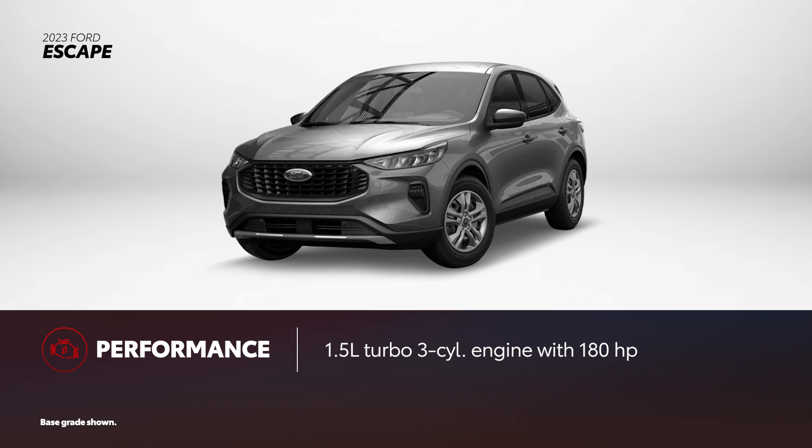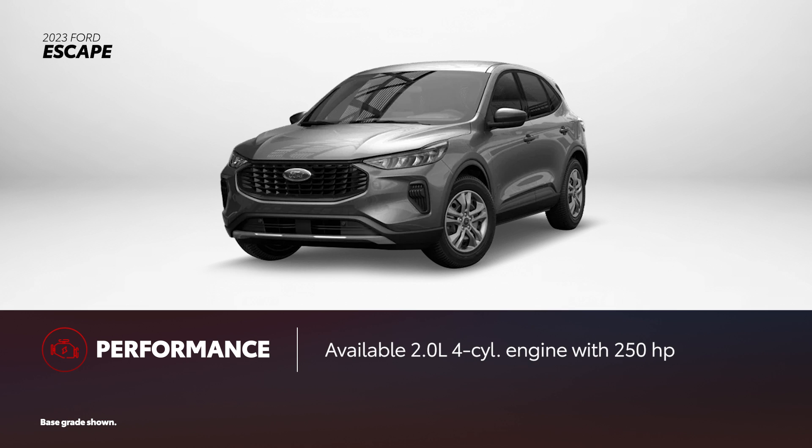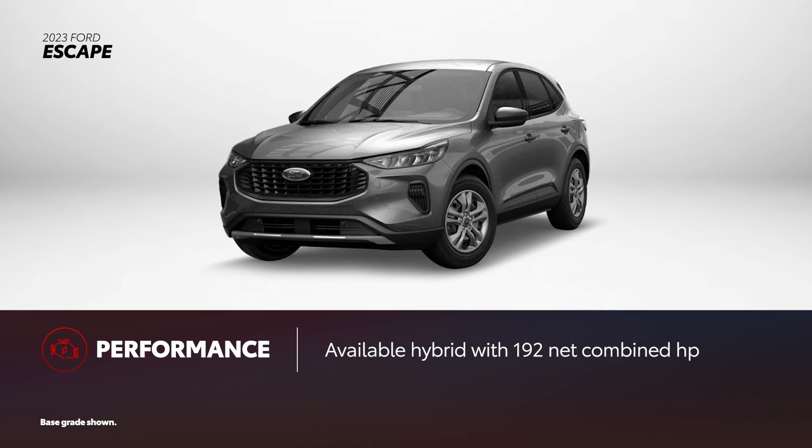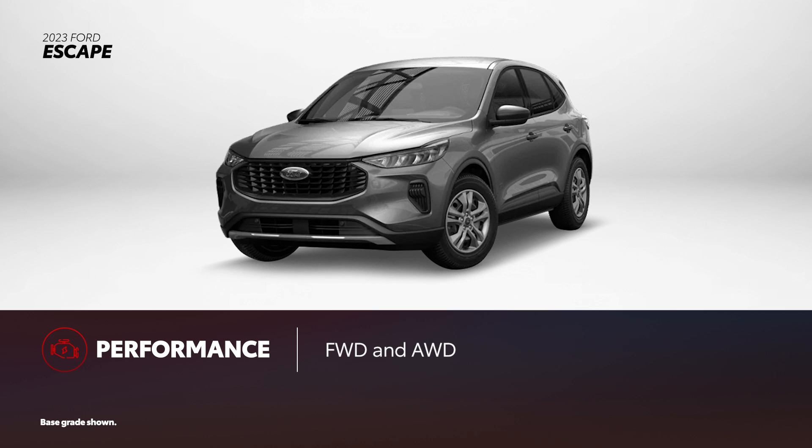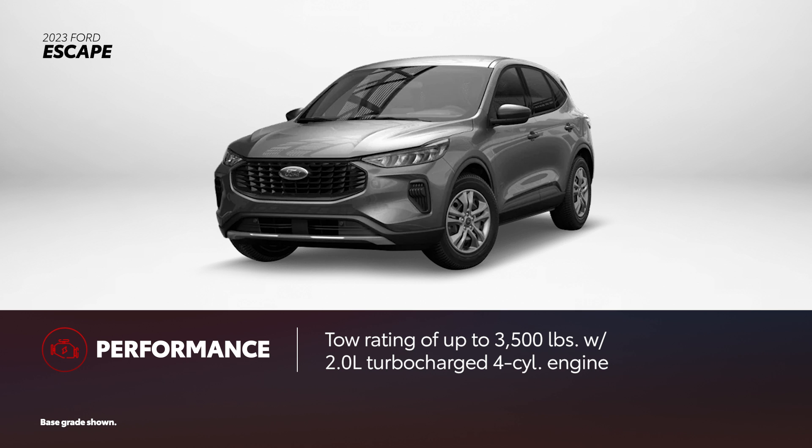Escape features a standard 1.5-liter turbocharged 3-cylinder engine with 180 horsepower. There's also an available 2-liter turbocharged 4-cylinder with 250 horsepower. Similar to RAV4, Escape is available with Hybrid and Plug-in Hybrid powertrains, but at 192 net combined horsepower for Escape Hybrid and 210 net combined horsepower for Escape Plug-in Hybrid, they can't match RAV4's power. Front-wheel drive and all-wheel drive are available on all gas grades and Escape Hybrid, while Escape Plug-in Hybrid is front-wheel drive only. Escape tows up to 3,500 pounds when equipped with the optional 2-liter engine.